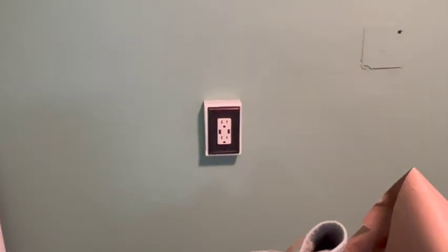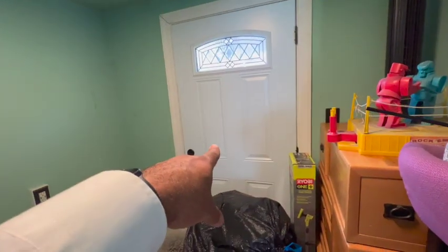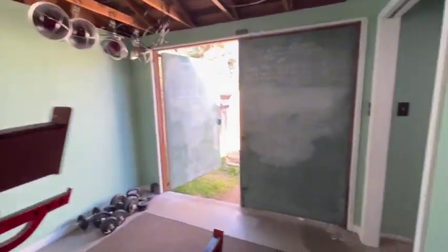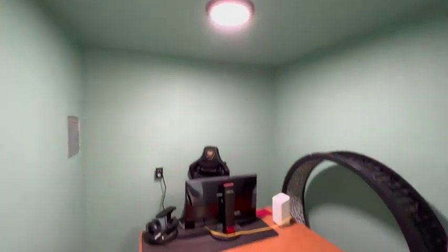Just some storage stuff back here. Got the updated ports there. This door, like I said, goes to the back dog run area. This was recently remodeled and is perfect for a couple of offices.